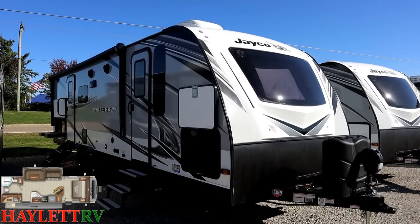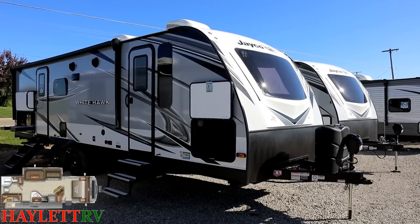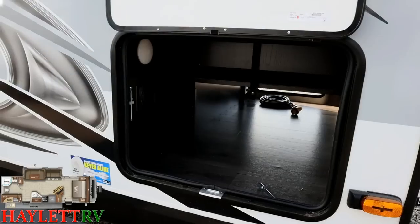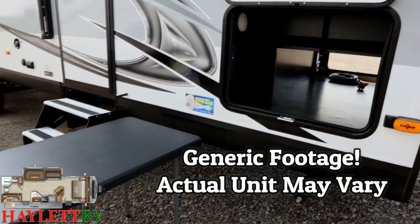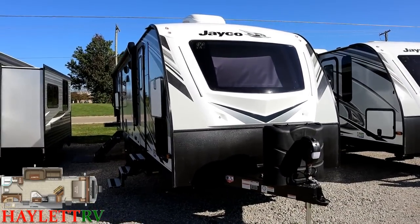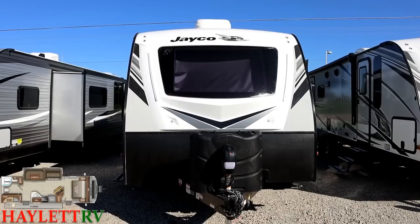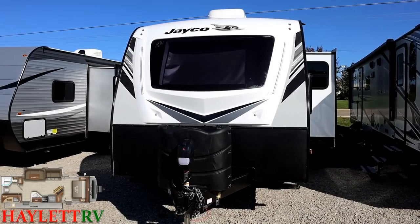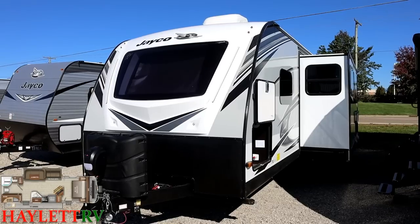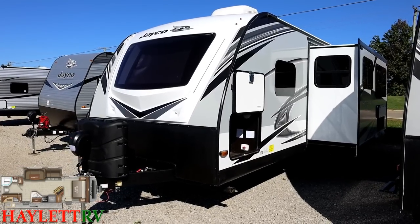Outside, the first thing that nails you right away is that gorgeous nose cap — look at how good those look sitting right next to each other. In the front storage compartment, this unit actually includes its own little outdoor picnic table — there's a self-storing slot in the pass-through compartment and you can set it anywhere along your campsite. The front windshield is heavily tinted, and you can see that rolled-down blackout shade doing a good job of blocking the sun — that's part of why you won't be baking alive taking a daytime nap up front.